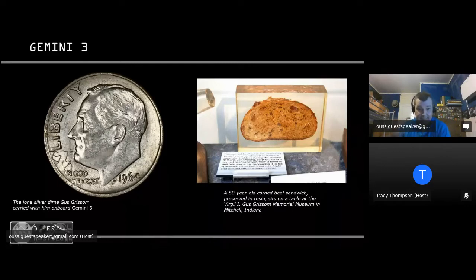The Gemini meal packages included freeze-dried entrée, vegetable drink, and dessert, all protected in a four-ply laminated film-coated bag. Young wasn't impressed with this option, so he slipped a corned beef sandwich into his pocket just before launch. It did spark a little conversation during their six-hour mission. A 50-year-old corned beef sandwich preserved in resin now sits at the Virgil Gus Grissom Memorial Museum in Indiana — so they were smuggling food on board as well.